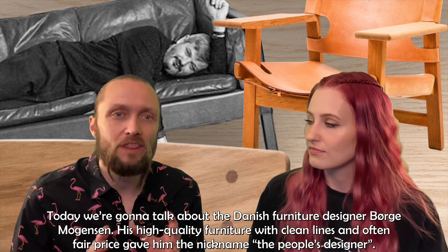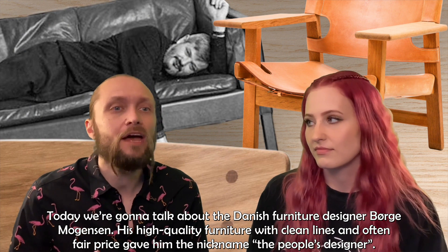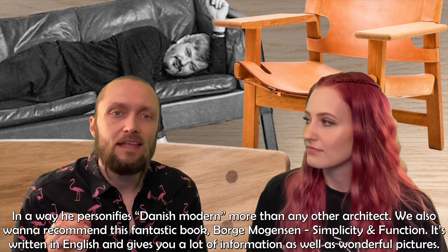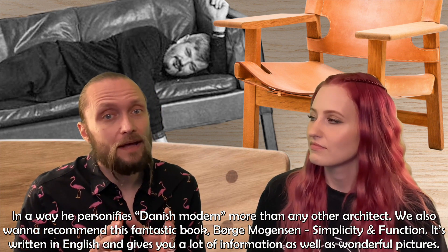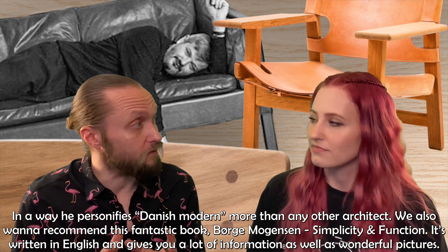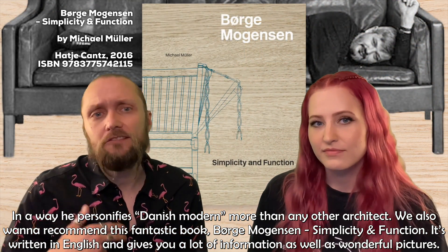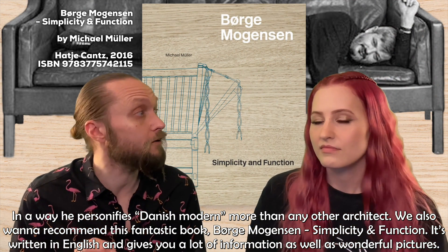His high-quality furniture with clean lines and often fair price gave him the nickname 'the people's designer.' In a way he personifies Danish modern more than any other architect. We also want to recommend a fantastic book about Mogensen called Börje Mogensen: Simplicity and Function, written in English, which gives you a lot of information as well as wonderful pictures.